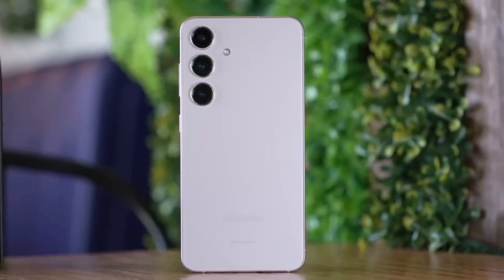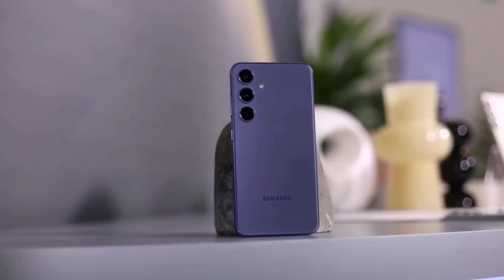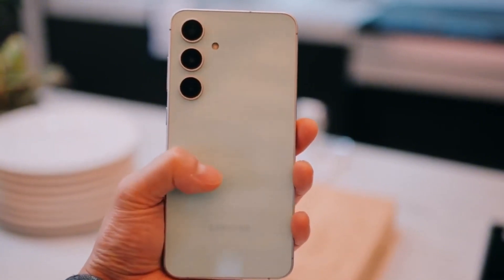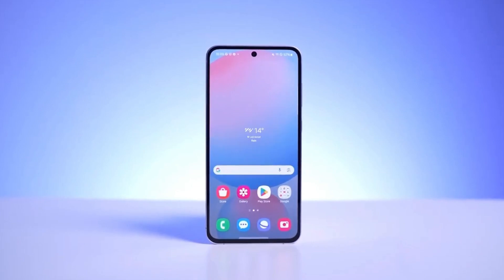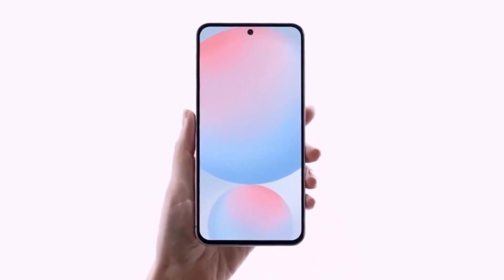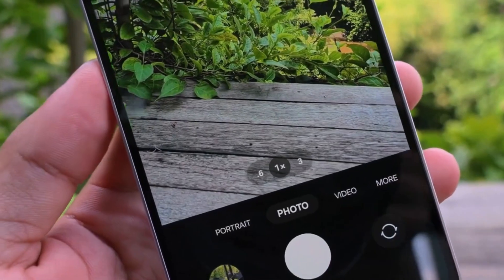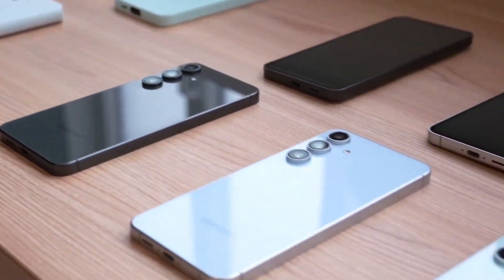Galaxy A Series: Galaxy A06, Galaxy A05S, A15, A25, A35, A55, Galaxy A14, A24, A34, A54, and Galaxy A33, A53, A73.